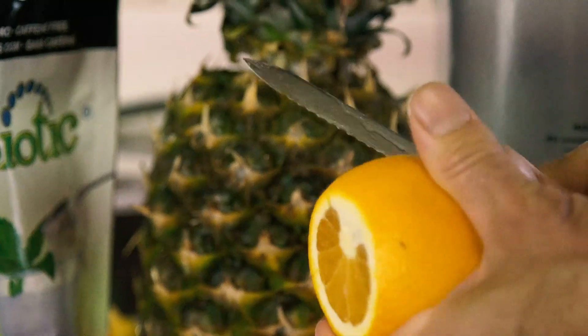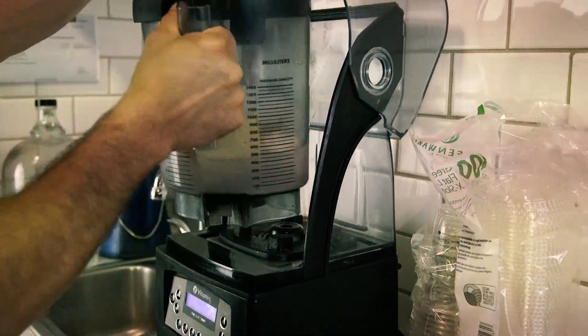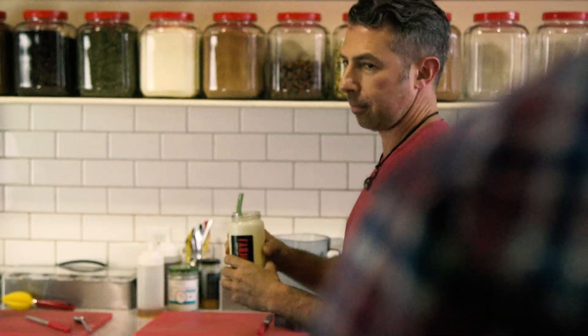MSP Rebiotic has invested years of clinical research and study into this product — their commitment to quality could not be higher. MSP Rebiotic is a flavorless powder, so it's easily added to things like breakfast cereal, yogurt, oatmeal, or even just stirred into water.